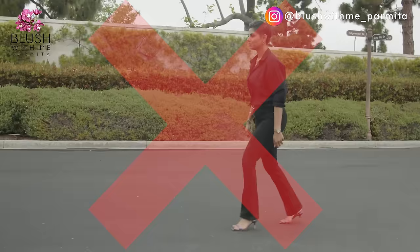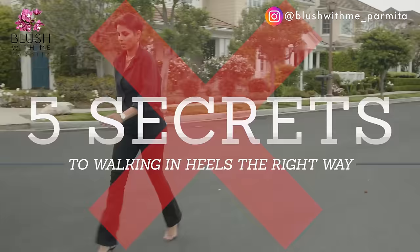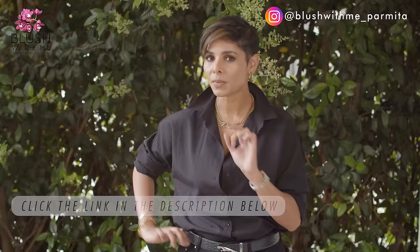Save this video because I have put together five secrets to walking in high heels the right way. While you're at it, why not treat yourself to a new pair of killer, comfy heels along the way? After all, you need something to test out your new skills. I will link some comfortable options in the description below.